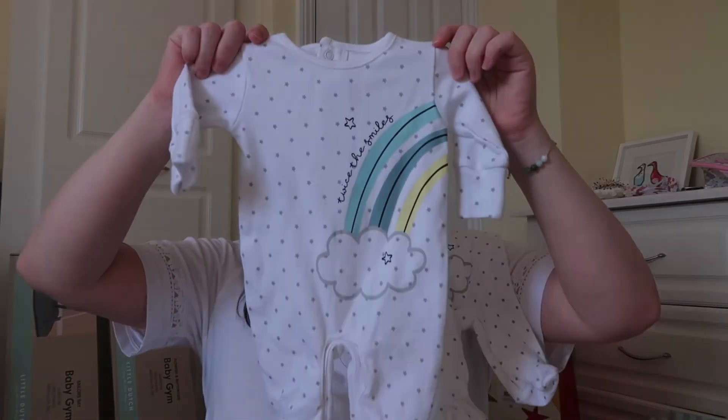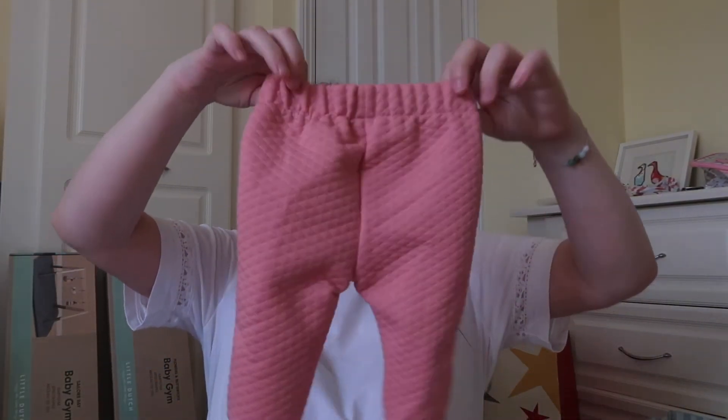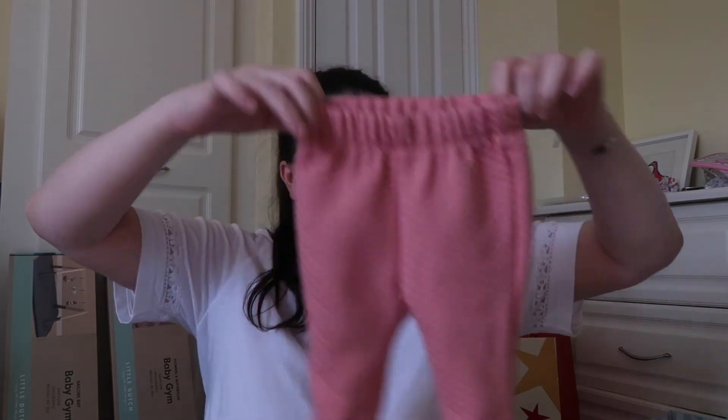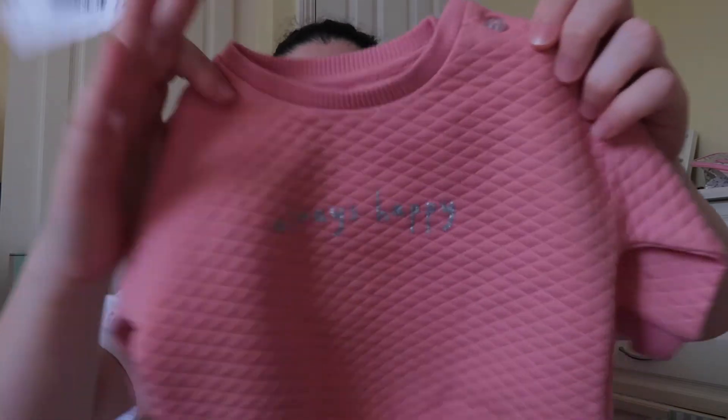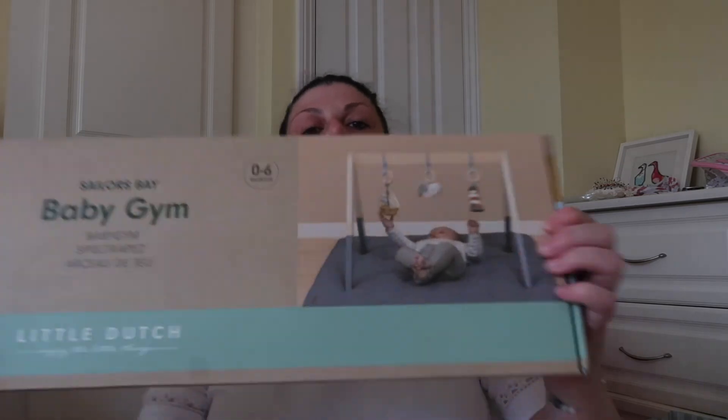These are matching twin ones — one says 'twice the love' and the other says 'twice the smiles'. Then a white and a beige hat, little joggers, and a sweatshirt that says 'always happy'. And this is the same brand as Little Dutch — a baby girls' gym and a baby boys' gym. Little Dutch.